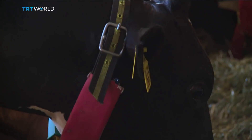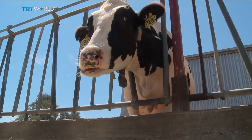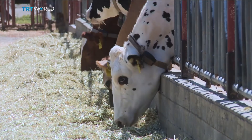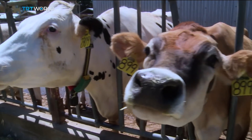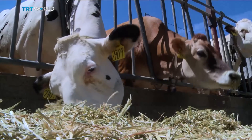The UN says livestock generates nearly 15% of greenhouse gas emissions produced by human activity. While methane makes up a much smaller percentage of these gases than carbon dioxide, it's about 80 times more potent than CO2 in warming the planet.